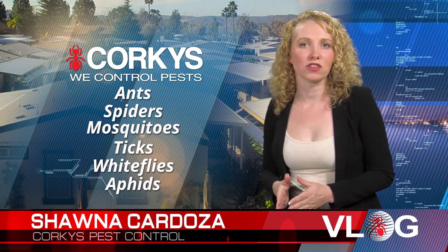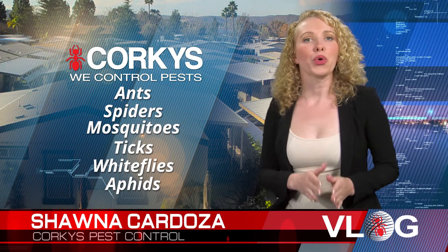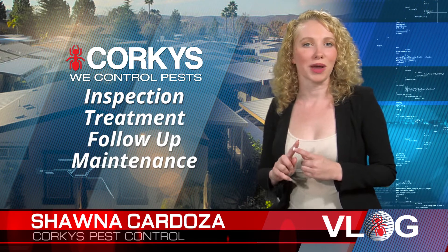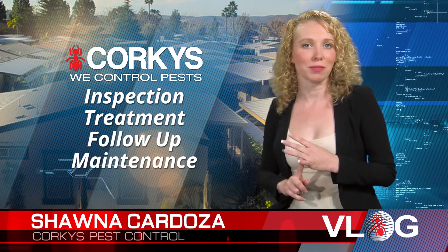Our ultimate pest control service controls all of these pests. Corky's Mobile Home Ultimate Pest Control Service includes four steps: inspection, treatment, follow-up, and ongoing maintenance.